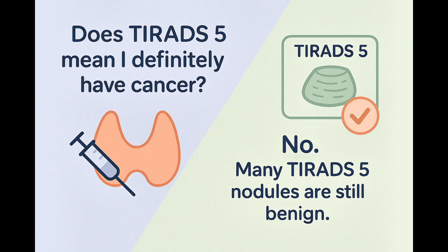Even though TIRADS-5 nodules are concerning, many still turn out to be benign after biopsy. It's a guide for careful evaluation, not a final diagnosis.